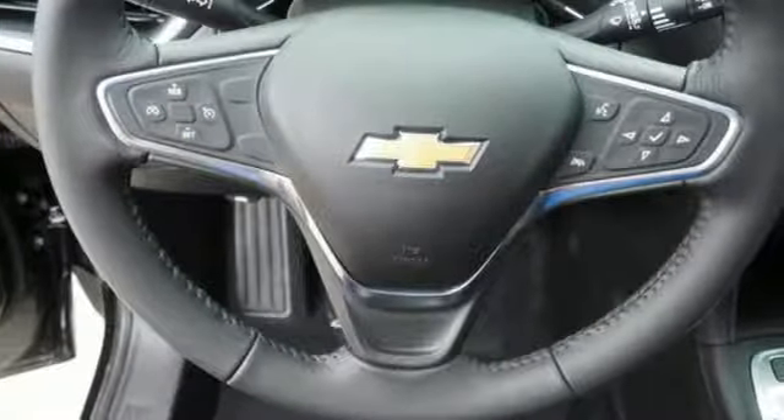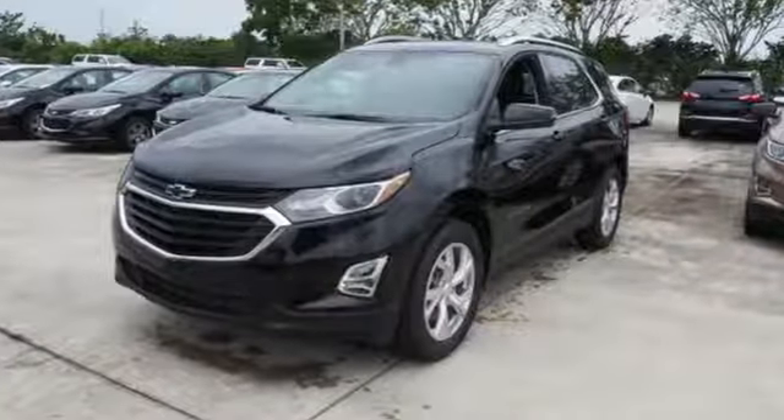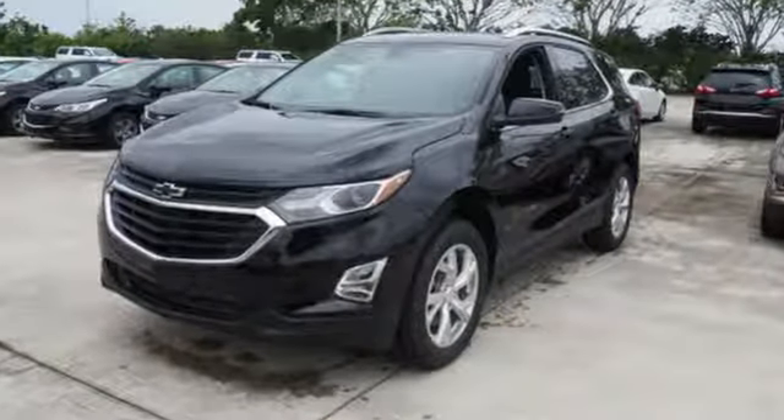Chevy, 100 years of icons. Someone is going to drive this fantastic vehicle off the lot — it should be you. Test drive it today.